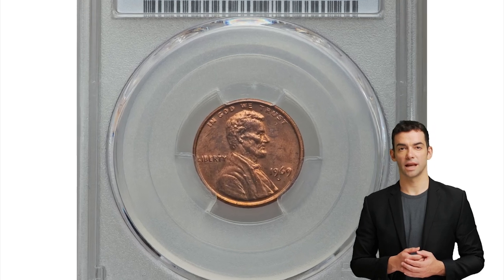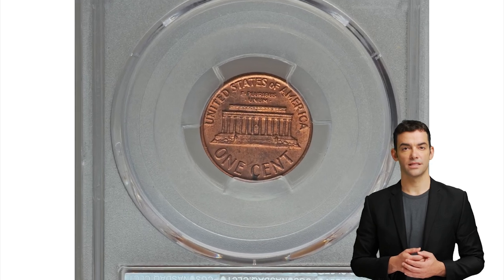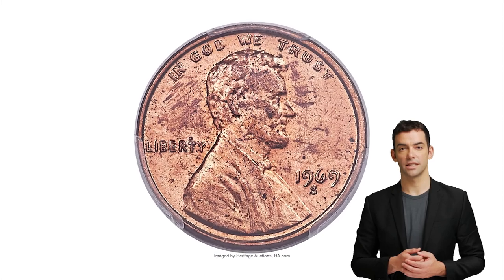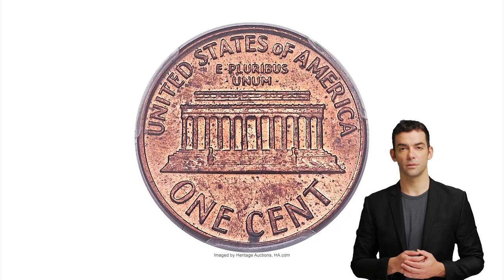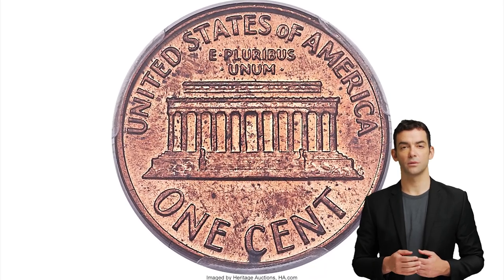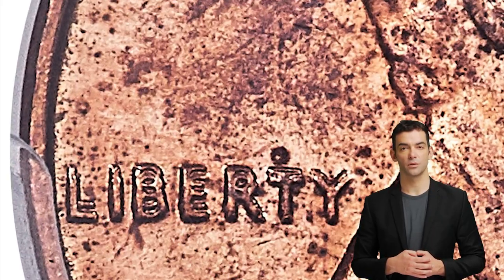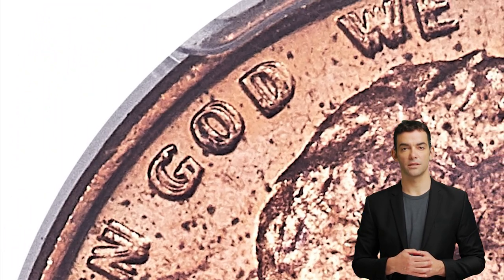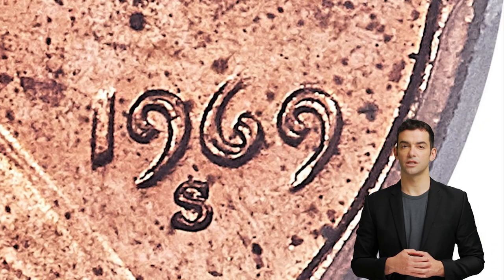Moving on to this 1969-S Lincoln cent, also with double die obverse. The 1969-S Lincoln cent has a decades-long reputation as the most significant Lincoln cent issue and one of the most important 20th century die varieties known. A true 1969-S double die obverse cent will have strong and prominent doubling on the date. The doubling appears in a southeast direction and is more prominent on the date, the word Liberty, and the words 'In God We Trust.' A true 1969-S double die obverse cent will not have doubling on the mint mark, as the mint mark was punched into the die separately.